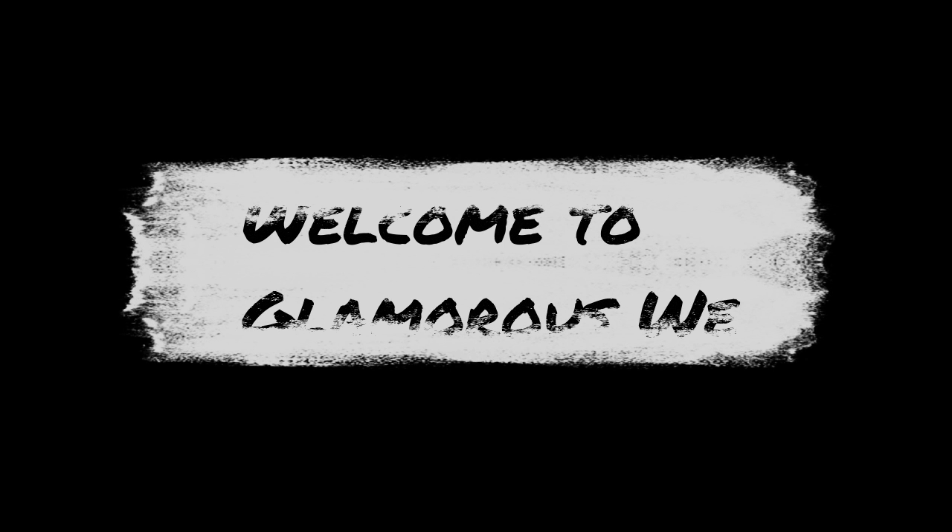Hi guys, welcome back to my channel, welcome back to Glamour Street. Today I'm sharing 5 foundations which will do a great job this holiday season — giving your base a very glossy and flawless, glass-like finish. Links to all these foundations are down in the description box. Let's move forward and see what all these brands are.